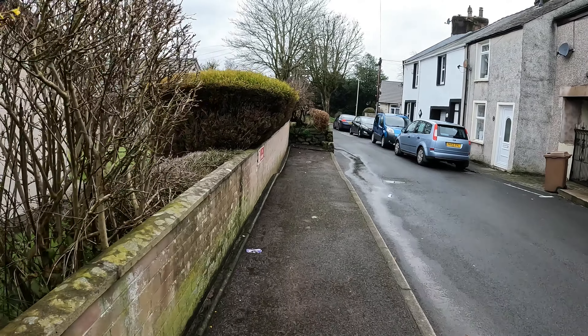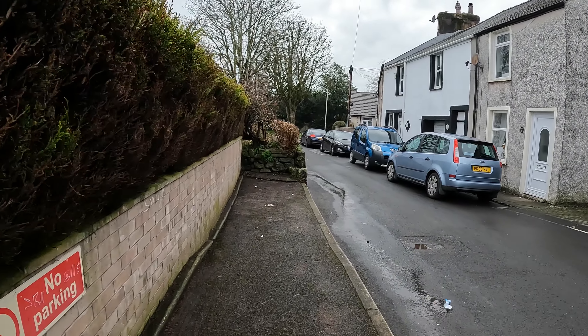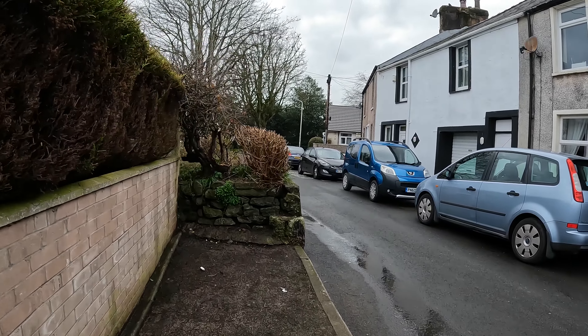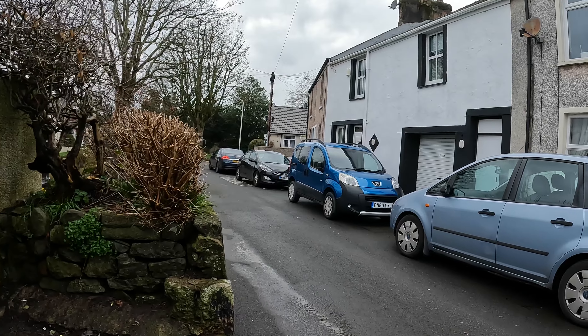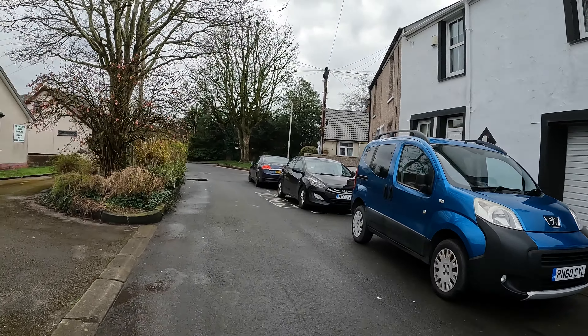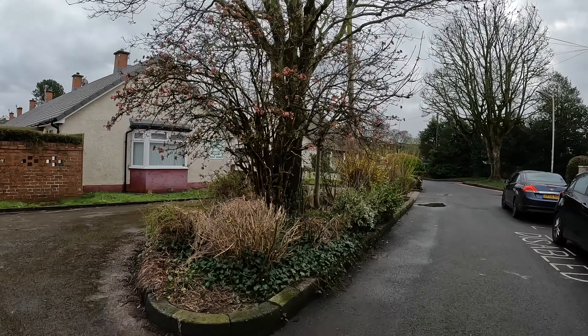Evening everybody, we're on another video. We are on — I think it's Beckside Road, I'm not sure. We're in Dalton though, I know that bit. I've got to have a wander down here, see what we can see.